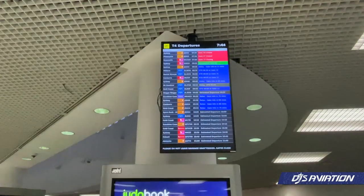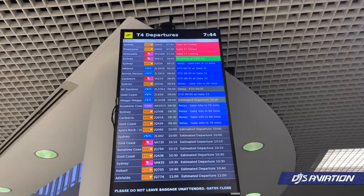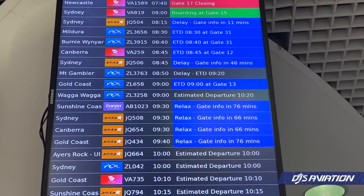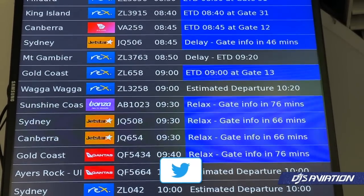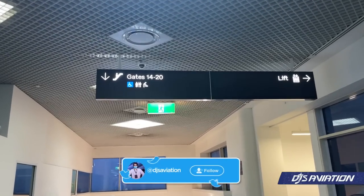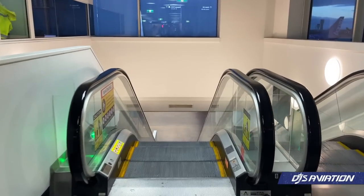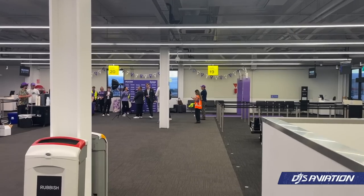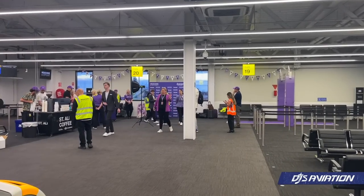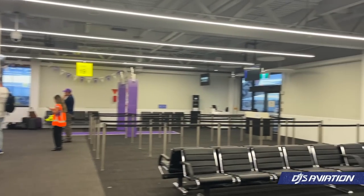Two minutes walking time, they're saying. Today we are on board Bonza Flight AB1023 with service to the Sunshine Coast. Departure is scheduled for 09:30 in the morning. Gate 19 is part of the remote boarding gates at T4, which means we'll be taking an escalator downstairs and eventually boarding the plane via the stairs. This is a big day for Bonza, so let's take in the celebrations.